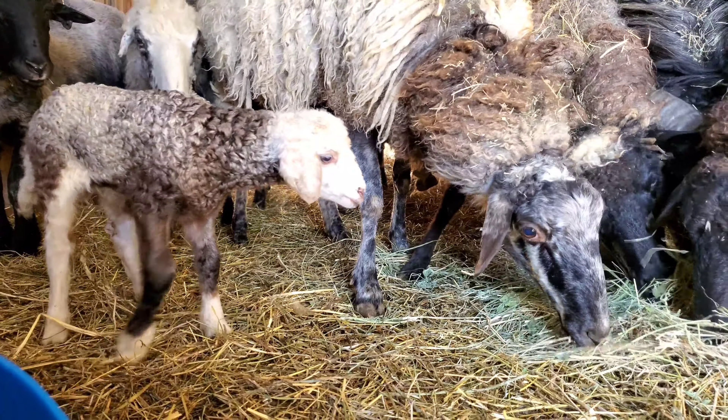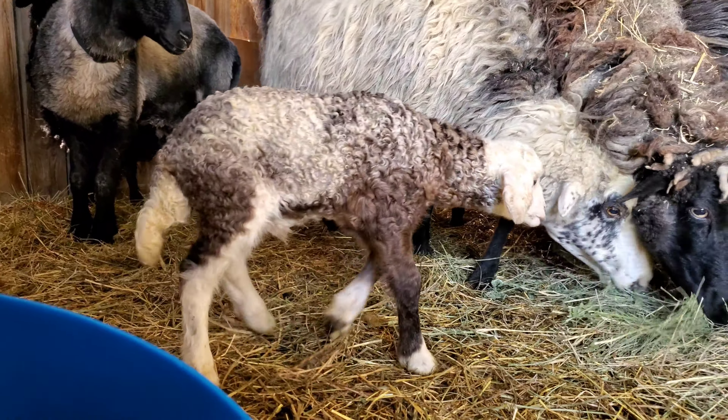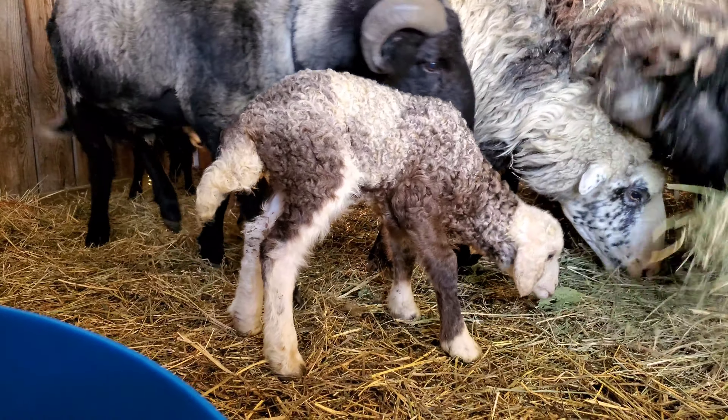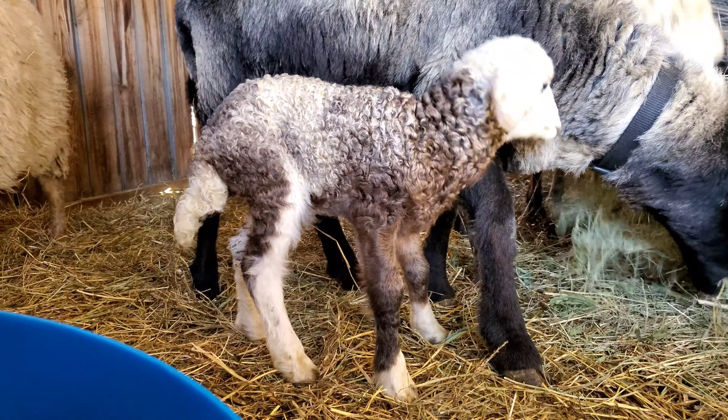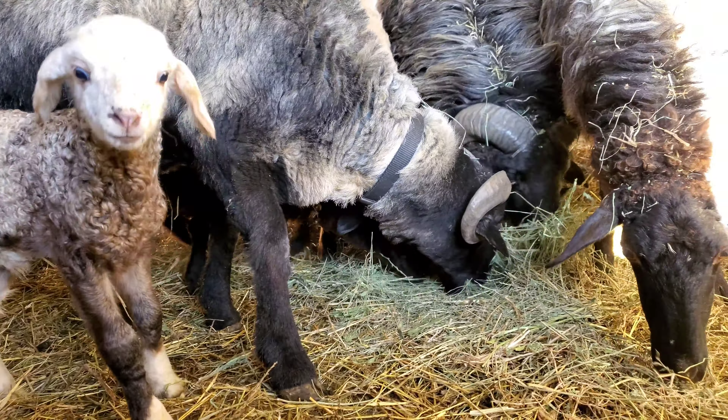And we have a baby lamb — two actually, two baby ram lambs. Look at those Persian lamb curls.